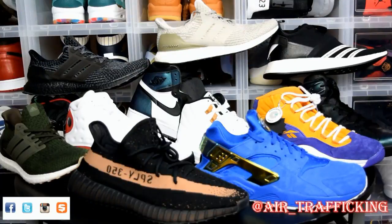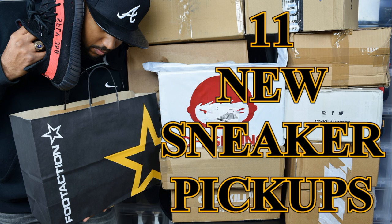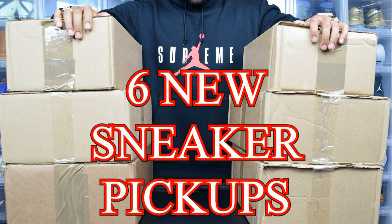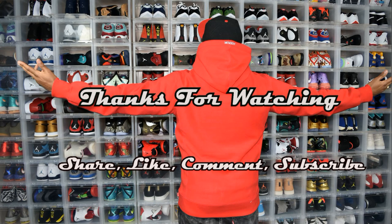Alright guys, that does it for this massive unboxing. Be sure to leave a comment down below and let me know what your favorite pickup was out of all these sneakers. With this haul, I definitely was able to pick up a lot of things that have been on my hit list for a while. Thank God I waited because I was able to get them for some pretty decent prices. Be sure to hit that subscribe button if you're not already. Hit the like button and share the video if you're able. Go ahead and give me a follow on Twitter, Instagram, and Snupps with the name you see on the screen. Keep it locked to Air Traffic for more dope multi-sneaker pickups just like this one. Until next time, I'm taking off.